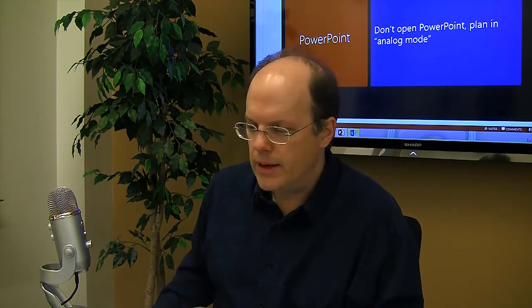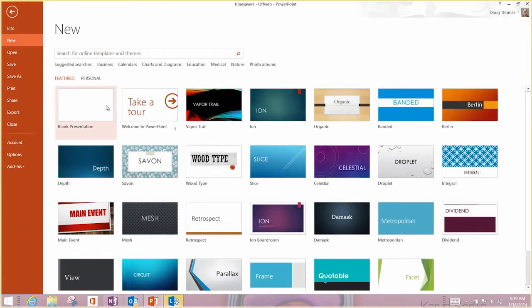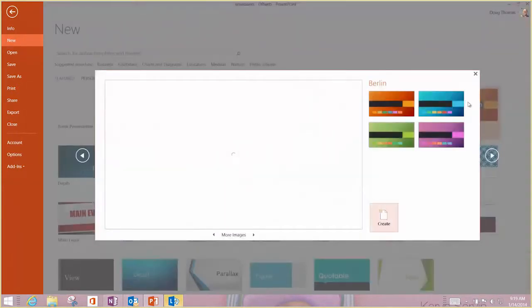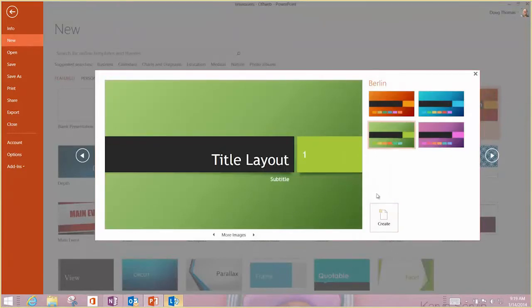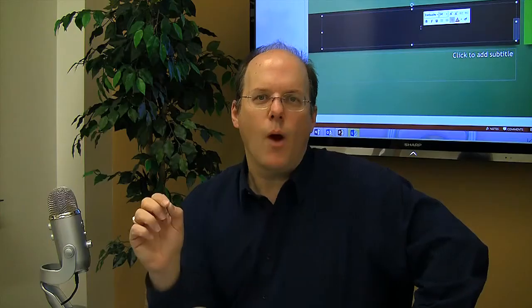Our next one deals with PowerPoint. One of the best things to do when you start a PowerPoint is not open PowerPoint first. If I go to the File menu and press New, right away I've opened up PowerPoint and suddenly I've become a designer — I'm looking at colors, font sizes, and things like that. I'm not thinking about what the PowerPoint is actually about. If you're just putting together two or three slides this is fine, but for a big presentation it's a problem.